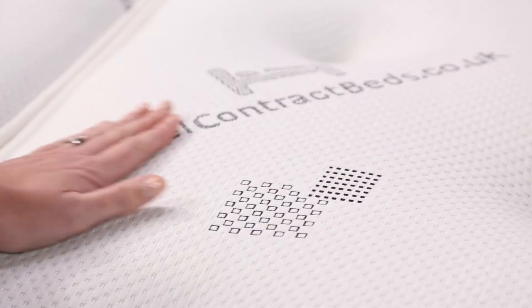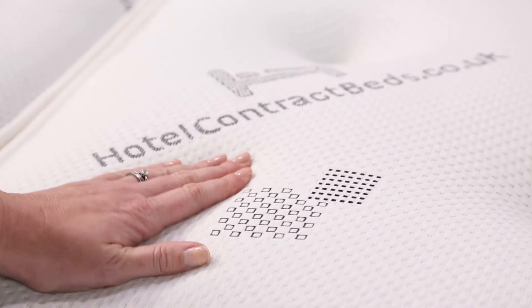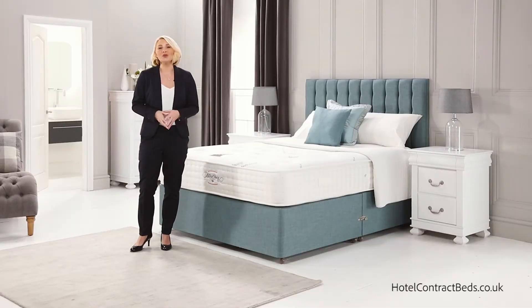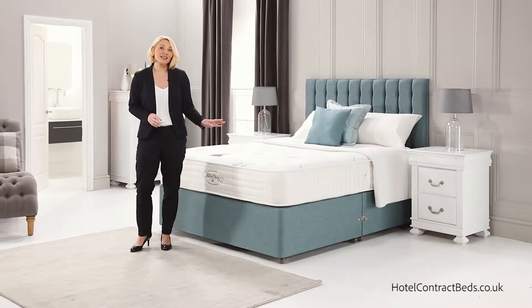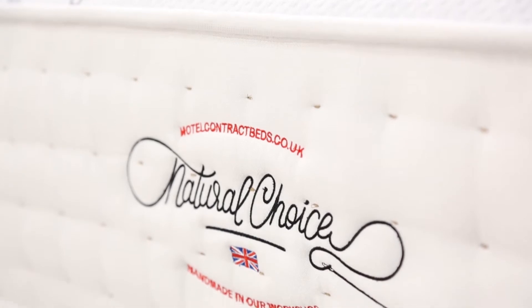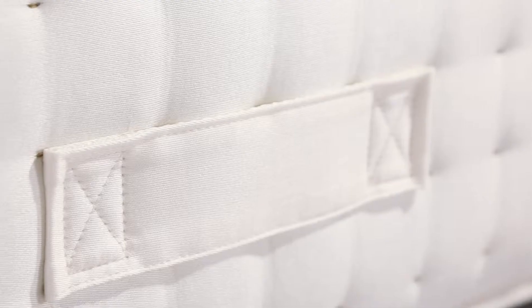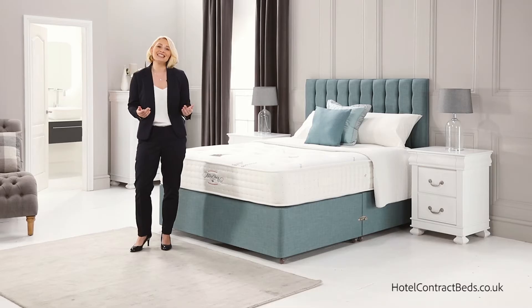Hypoallergenic fillings are then hand layered over the springs giving a sumptuous feel to the top of the mattress. Our soft knitted fabric that covers the fillings is soft and exceptionally absorbent, removing moisture to ensure that you awake from your deep slumber fully refreshed. Our mattress borders are side stitched giving strength and durability to the edge of the mattress, with flag stitch turning handles making it easy to rotate the mattress, prolonging its life.